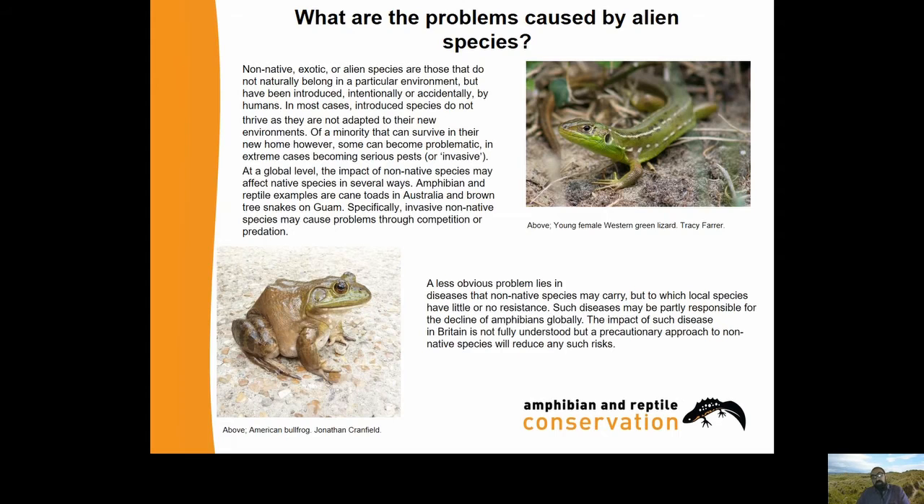What problems can be caused by alien species of amphibian and reptile? Non-native, exotic or alien species are those that do not naturally belong in a particular environment but have been introduced intentionally or accidentally by humans. In most cases, introduced species do not thrive as they're not adapted to their new environments. Of the minority that can survive in a new home, some can become problematic - in extreme cases becoming serious pests or invasive.